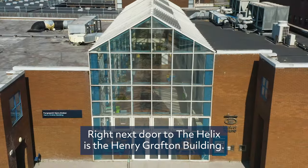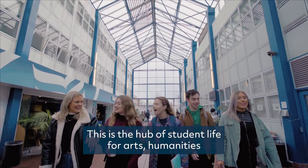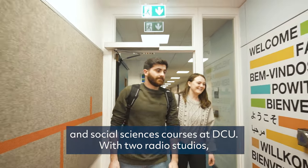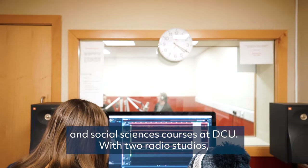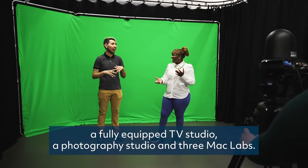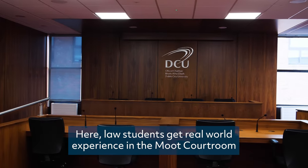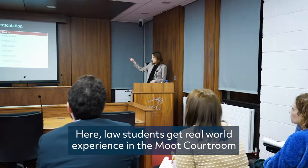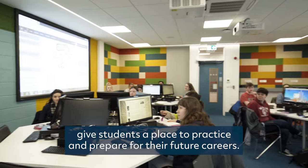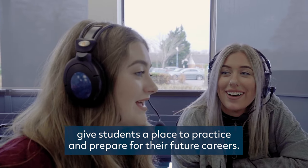Right next door to the Helix is the Henry Grattan Building. This is the hub of student life for arts, humanities and social sciences courses at DCU, with two radio studios, a fully equipped TV studio, a photography studio and three Mac labs. Law students get real-world experience in the moot courtroom, while the Henry Grattan state-of-the-art language labs give students a place to practice and prepare for their future careers.